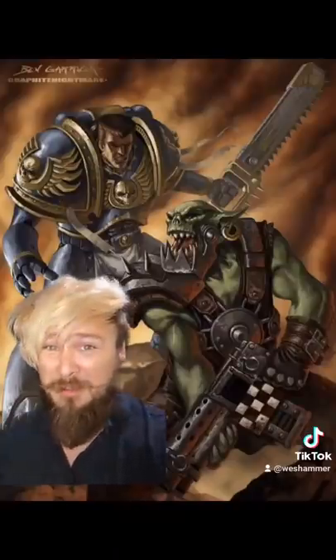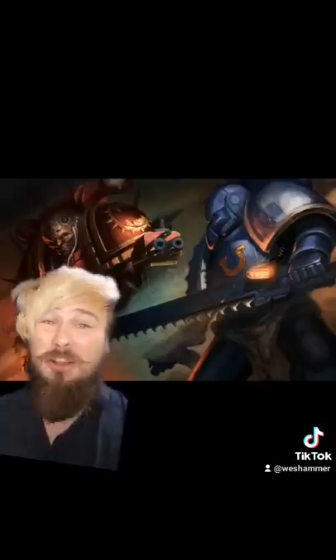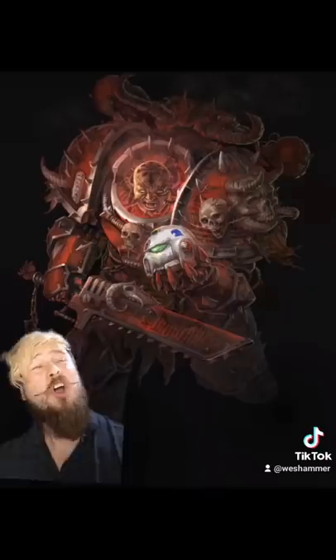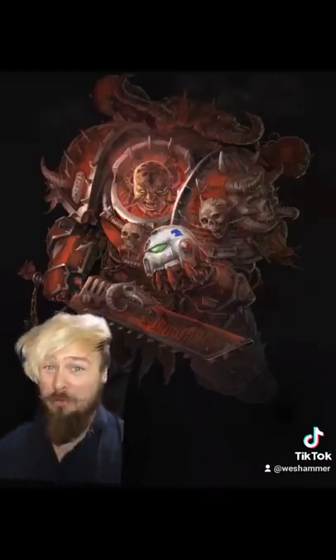Aside from their physical effectiveness, the shock value of these things shouldn't be underestimated. They are loud and bloody. Hearing the roar of hundreds of these things on the battlefield is almost as terrifying as seeing your squadmates ripped apart by them.